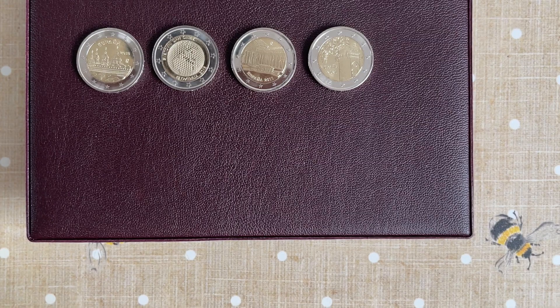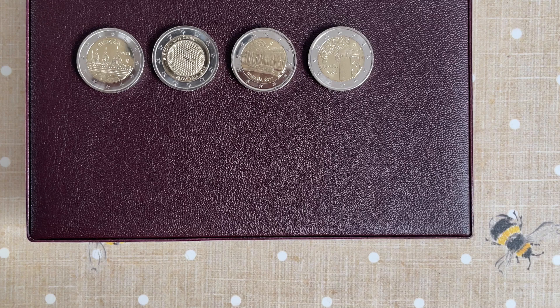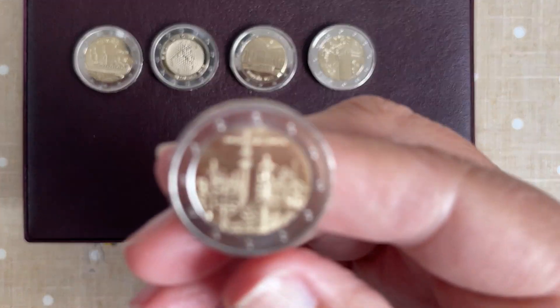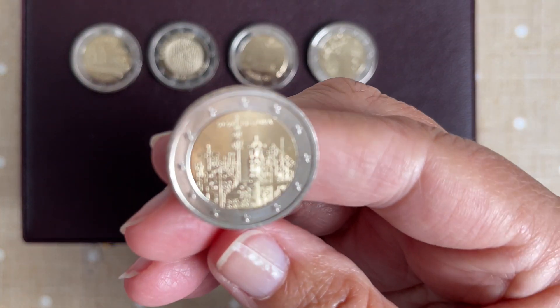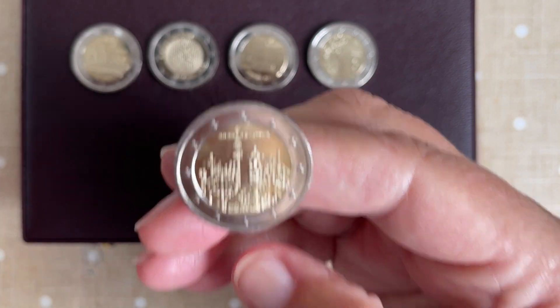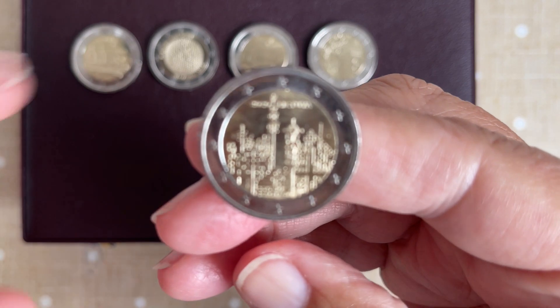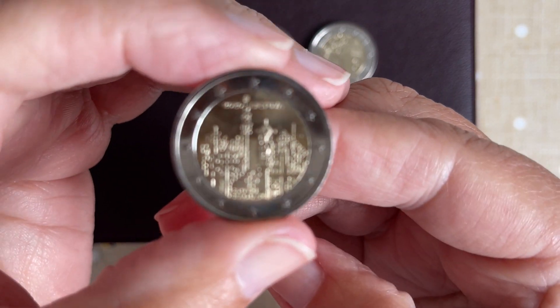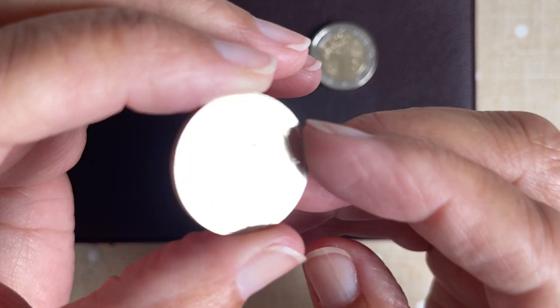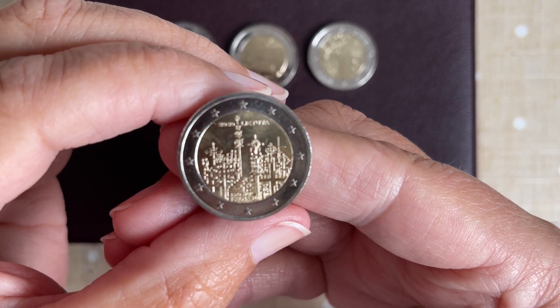Let's have a look — 2020. "Latuvia" — is that Latvia? I'm sorry about the pronunciation, but look at that skyline. A lot of temples and crosses, so some sort of holy site or pilgrimage site. We don't know, but we will find out.